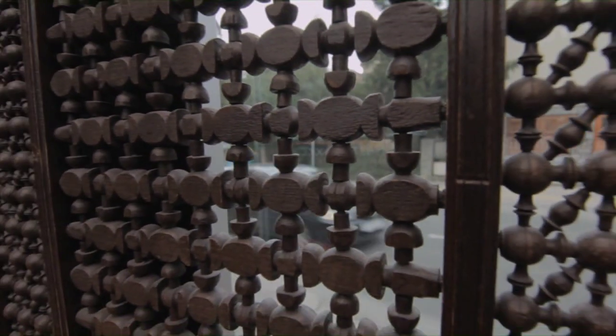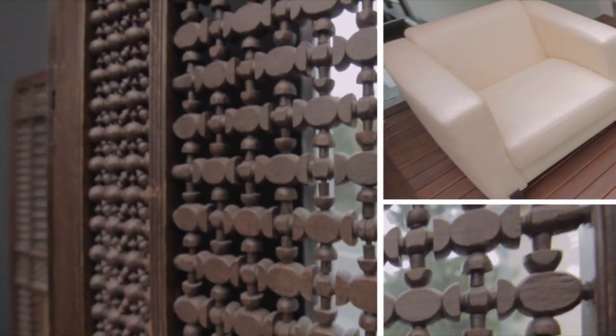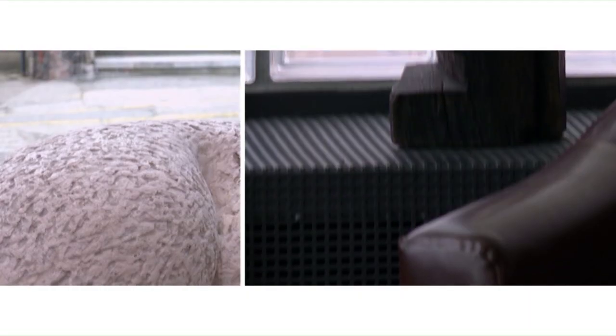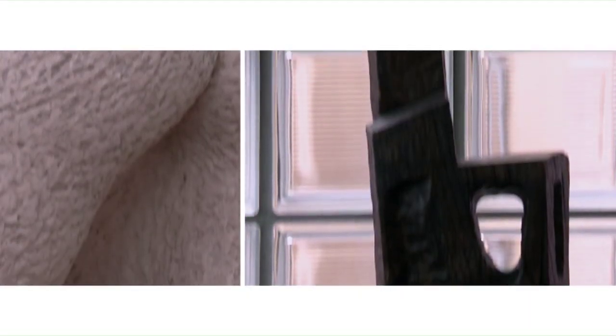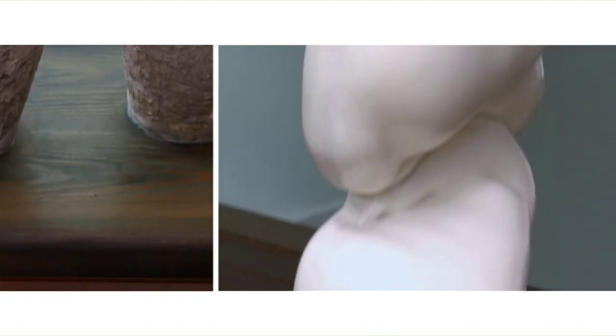The view from outside into the hotel interior is partially obscured by an elegant old screen. Art connoisseurs will notice works by sculptor Olga Jančić and sculptor-painter Josip Diminić.